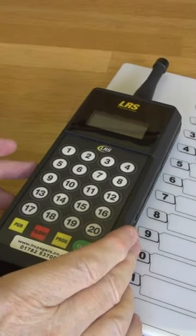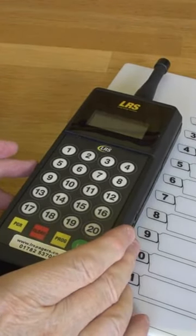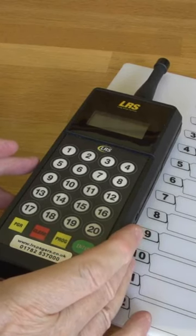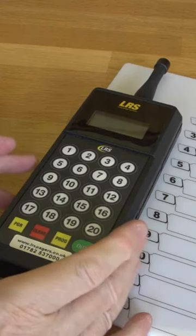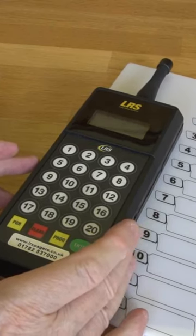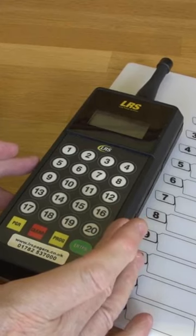Here is the T9560EZ kitchen pager transmitter. This is one of the top selling transmitters designed for kitchen to waiter paging in restaurants, pubs and bars. The T9560EZ can page up to 999 pagers.